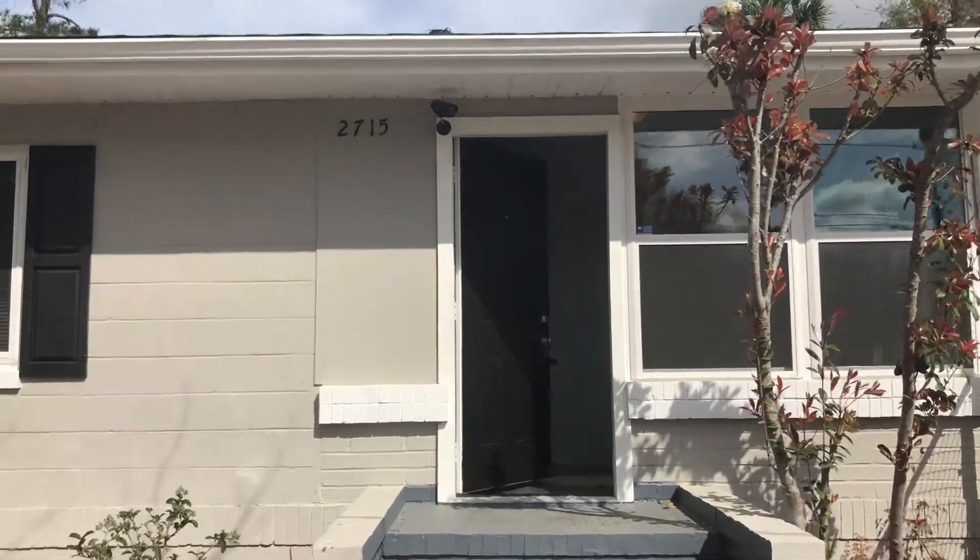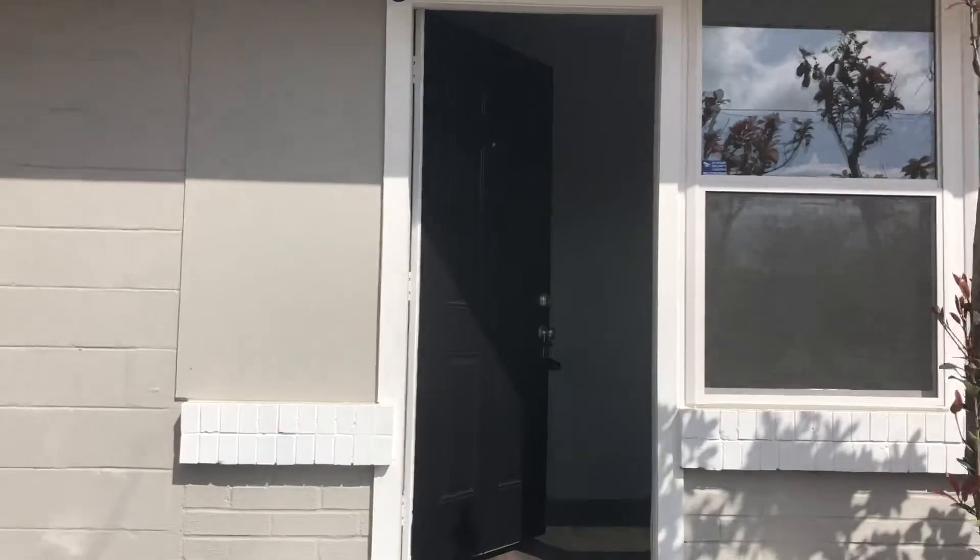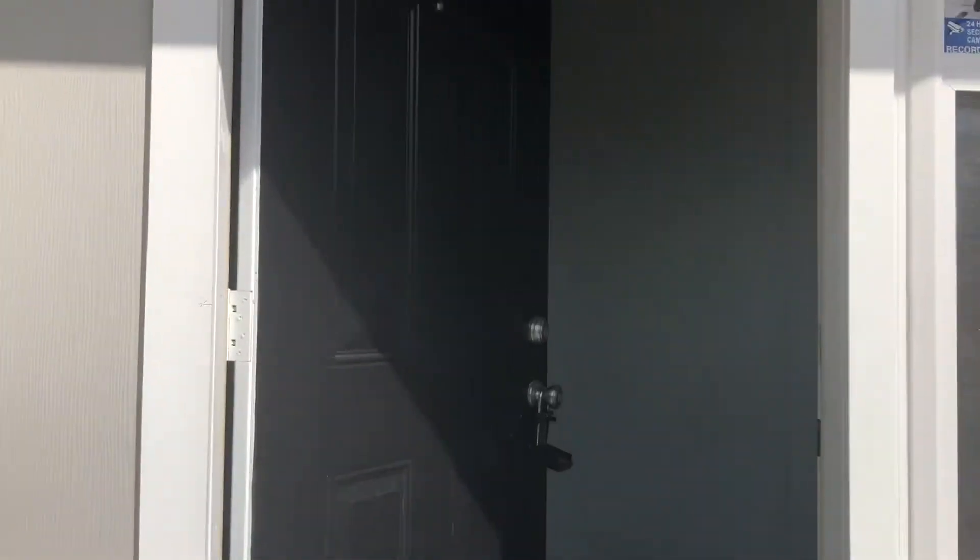Hi, this is Candace with JWB. We're here at 2715 Commonwealth Avenue to do a final walk on a newly renovated three-bedroom, two-bathroom home here in Jacksonville, Florida.